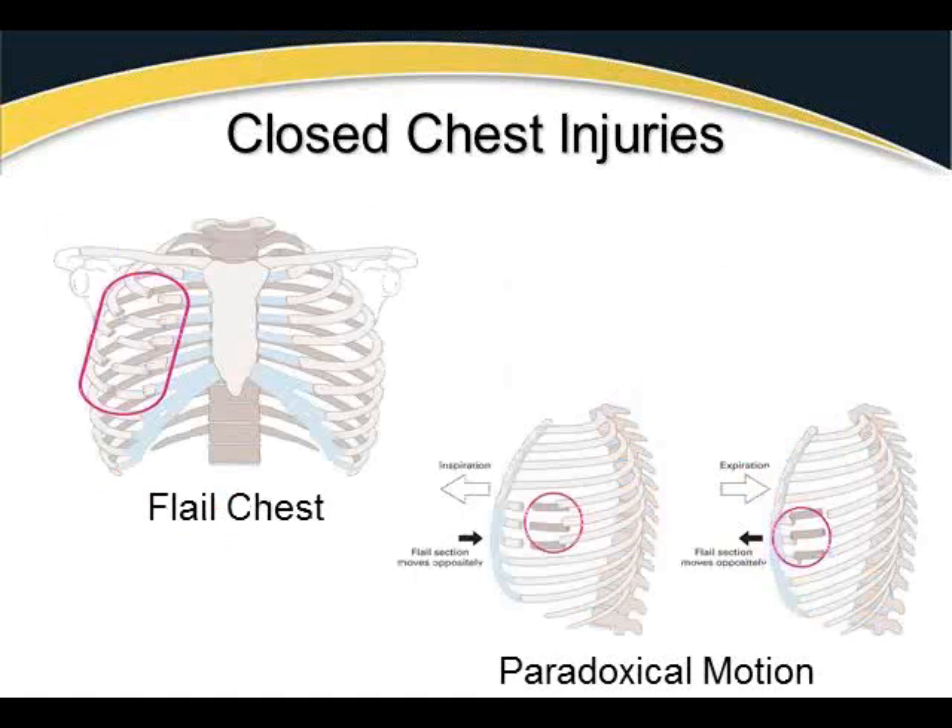With closed chest injuries, we introduce flail chest and paradoxical motion. Flail chest is classified as two or more consecutive ribs broken in two or more places — making a section of rib broken away, creating the flail segment. We could have ribs 3 and 4, or 5 and 6, all in the same vicinity. Flail segments are detected via paradoxical motion, though other conditions can also produce paradoxical motion.